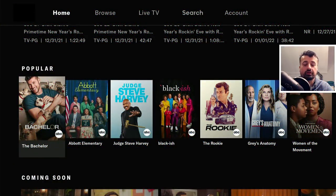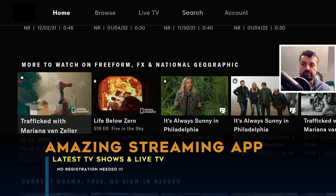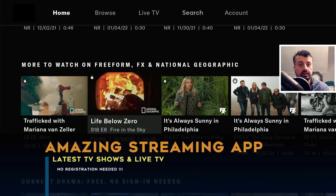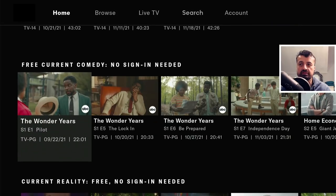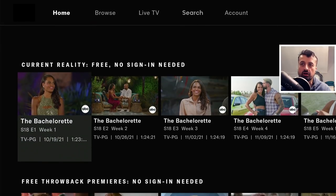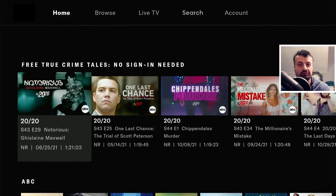Here we have a superb streaming application updated in the last few weeks, giving you access to some fantastic content. This application is absolutely free, it works great on the Fire Stick and on your Android TV devices. It doesn't require any kind of registration, no usernames, no passwords, you don't need to use any kind of mouse toggle, and for most of you you don't need to use any kind of VPN.